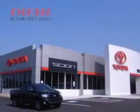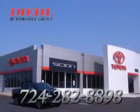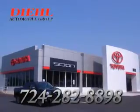See us at DL Automotive today. We're always available for questions. Please call DL Automotive at 724-282-8898. Thank you.